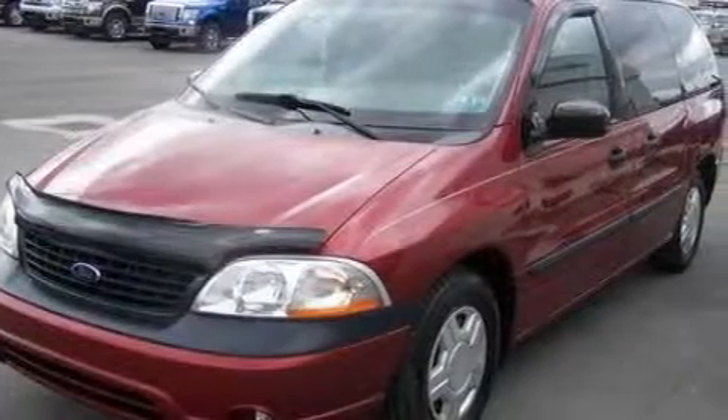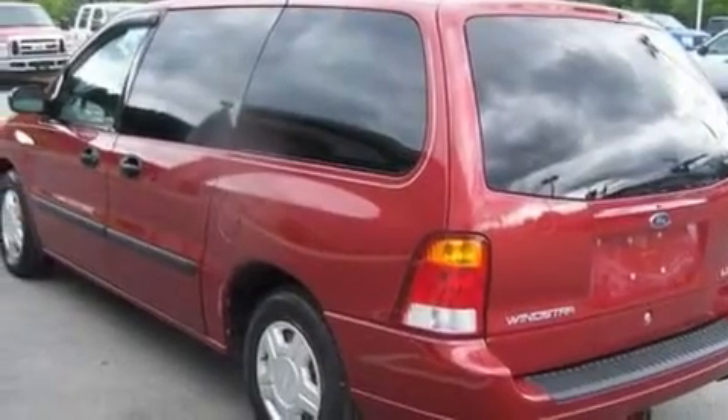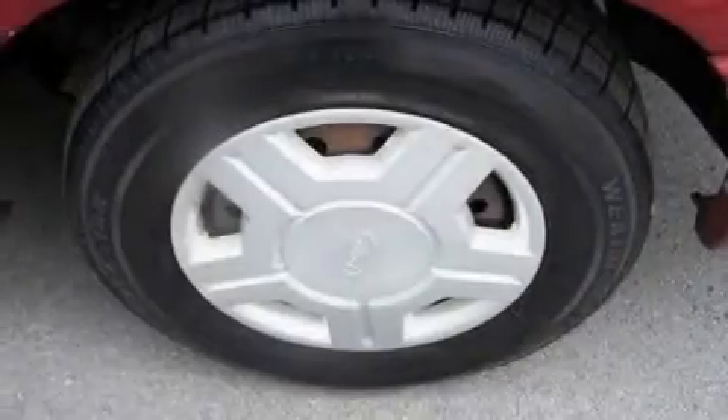Its top features include cruise control, full-power accessories, 4 well-positioned speakers, an engine immobilizer theft deterrent system, 12-volt power outlets, roof rails, a low-tire pressure indicator, an anti-lock braking system, and a passenger-side airbag. And this vehicle has fewer than 68,000 miles on the odometer.